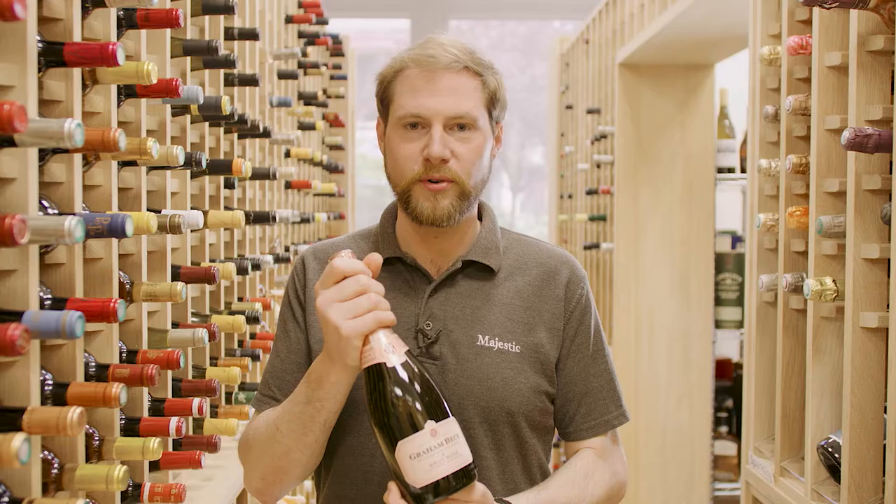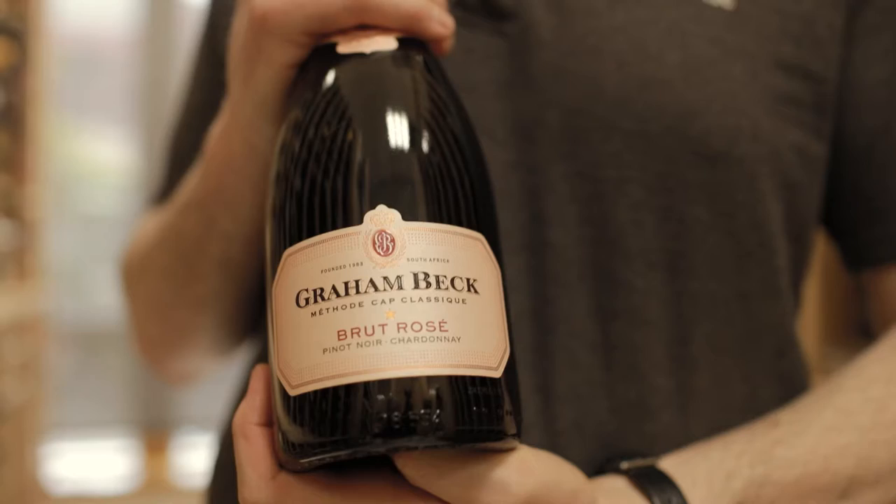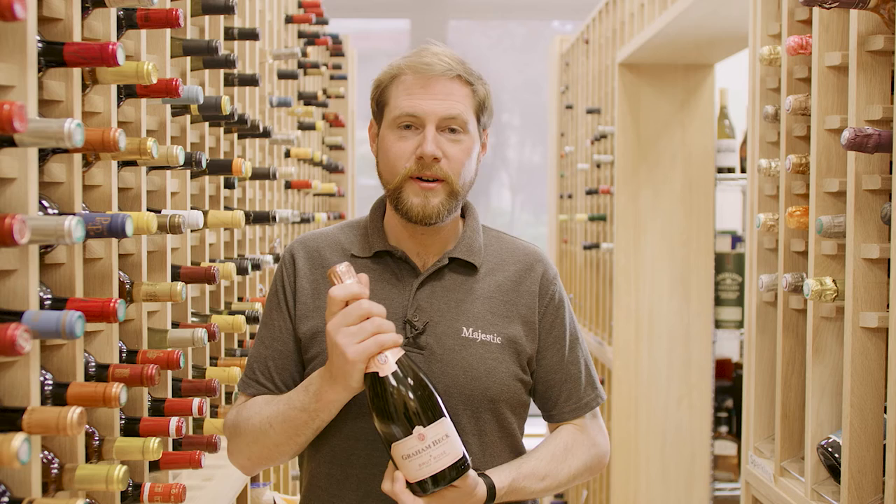And this is the Graham Beck Brut Rosé. Graham Beck makes beautiful sparkling wines in South Africa using the traditional champagne method and the champagne grapes Chardonnay and Pinot Noir, but at a fraction of the cost.